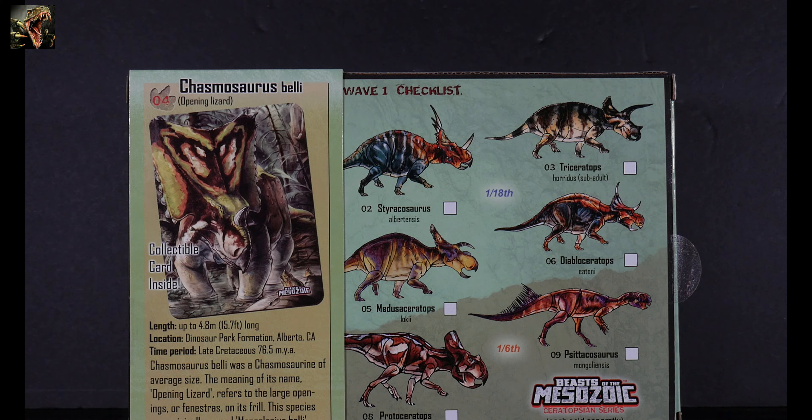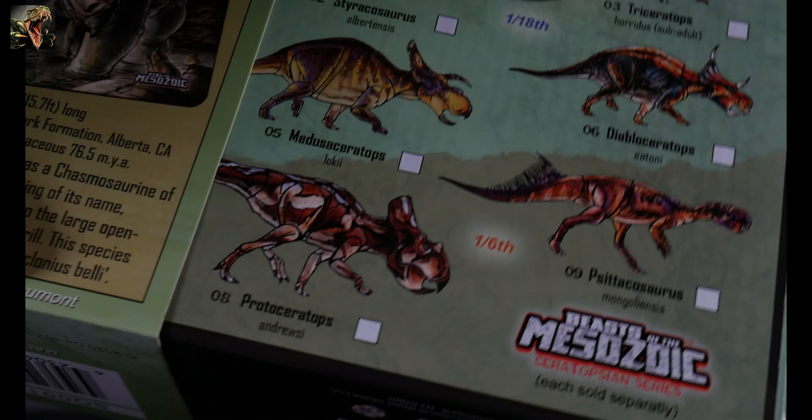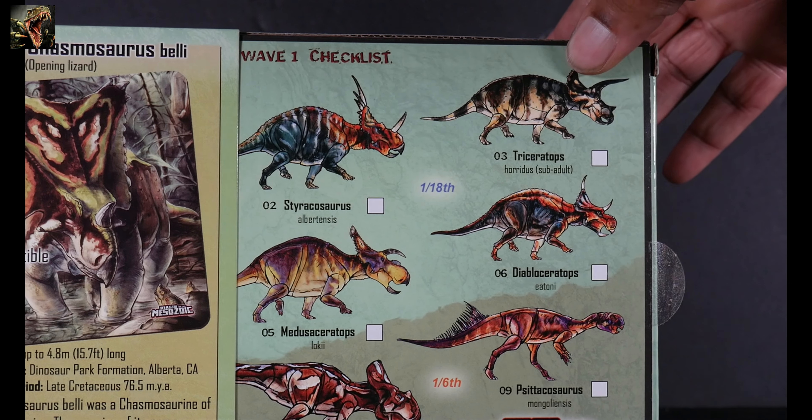On the back you can see what the card looks like on the inside. The readout reads: Number Four — Chasmosaurus belli. Chasmosaurus means 'opening lizard.' Length: up to 4.8 meters or 15.7 feet long, so it was basically a mid-sized ceratopsian. Location: Dinosaur Park Formation, Alberta, Canada. Time period: Late Cretaceous, 76.5 million years ago. There's also the Wave One checklist on the back with all the figures in Wave One.